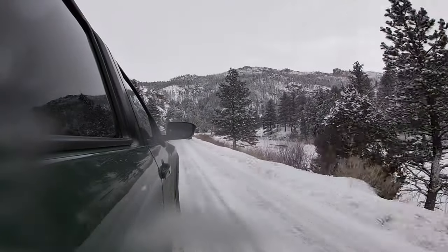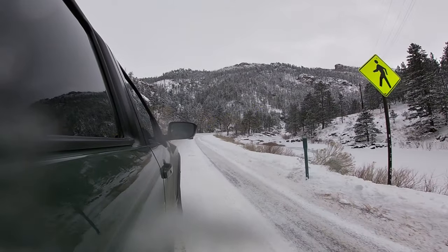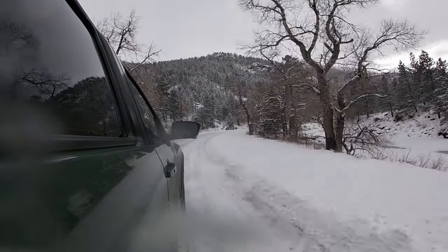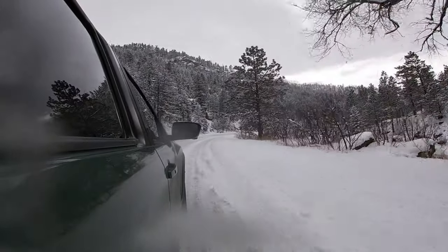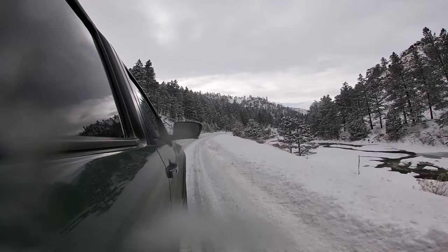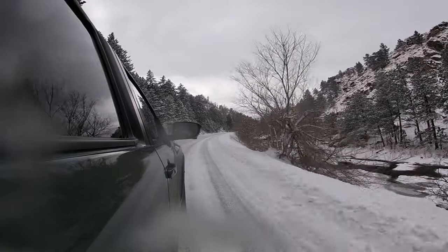This is a V6, right? Yeah, it's a 3.8, which I think is the biggest in its class — 310 horsepower and 281 pound-feet of torque. The towing capacity I originally had showed 6,720, but that's two-wheel drive. The four-wheel drive is 6,270 pounds, which is what I'll test this weekend — I'll put a trailer on and get it right around 6,200 pounds.